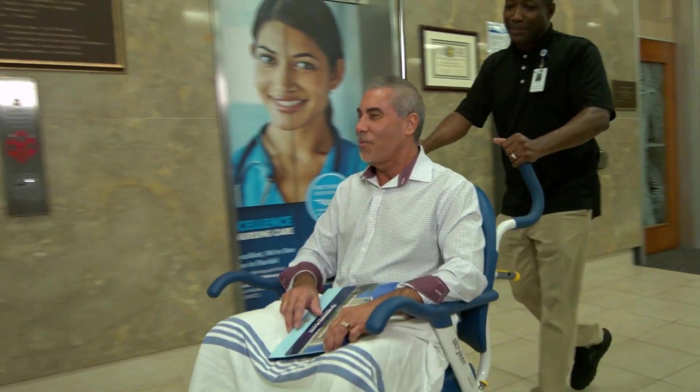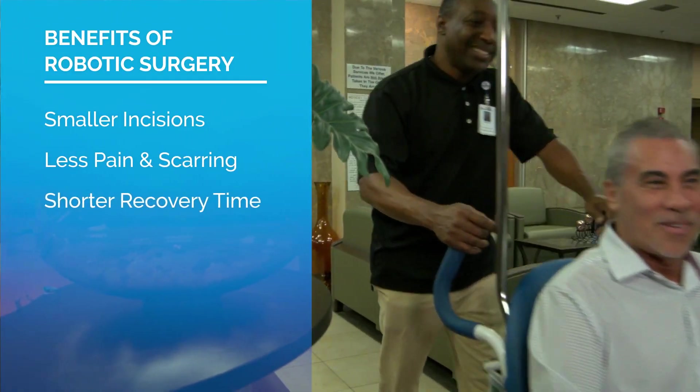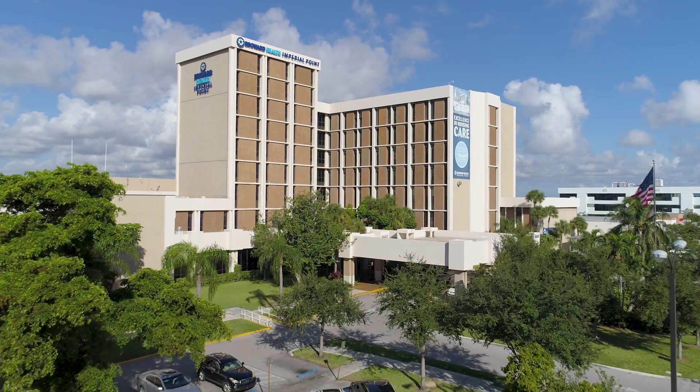Patients may experience a variety of benefits when compared with open surgery, including smaller incisions, less pain and scarring, and shorter recovery time. When looking for high-quality, compassionate care, you can depend on Broward Health Imperial Point.